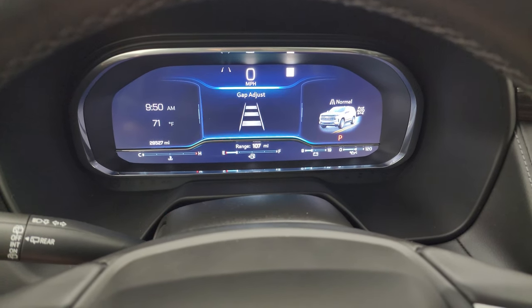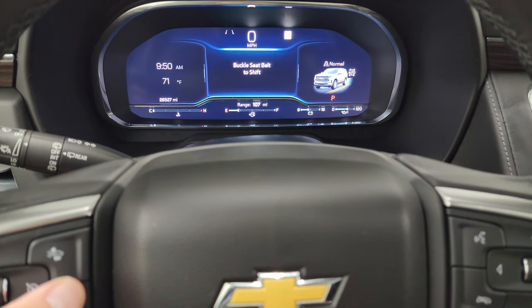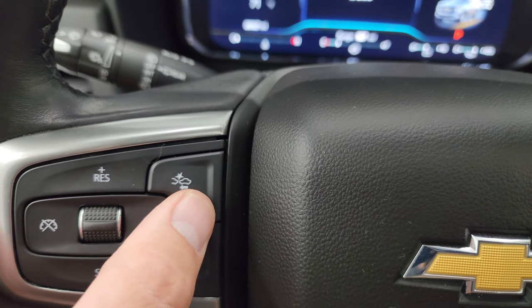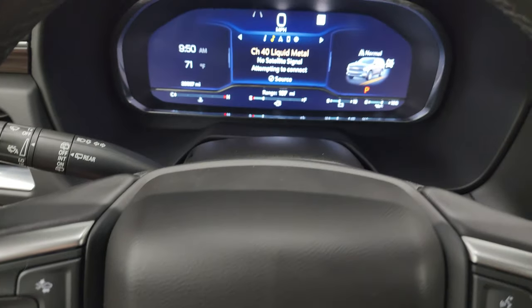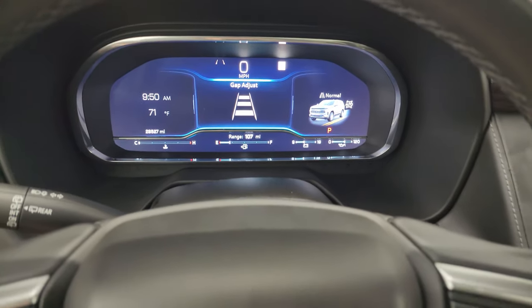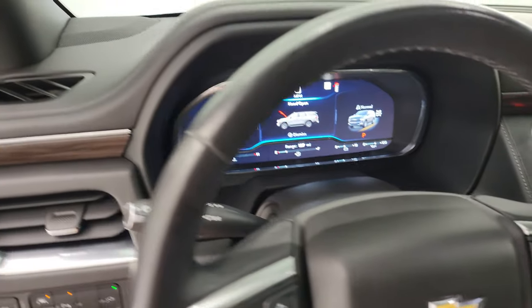Starts right up — no check engine lights or anything like that. And yes, it does have adaptive cruise control with that button right there. This one is the adaptive cruise control, which also kind of acts like a forward collision warning as well.